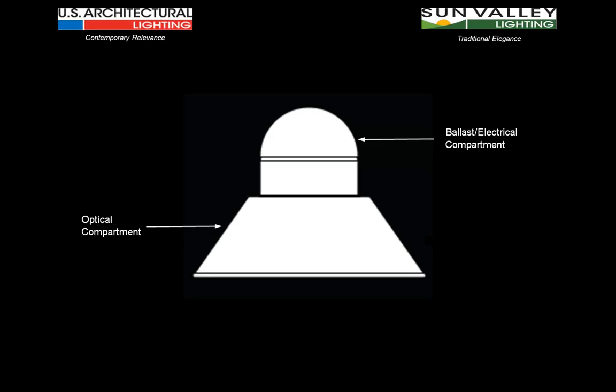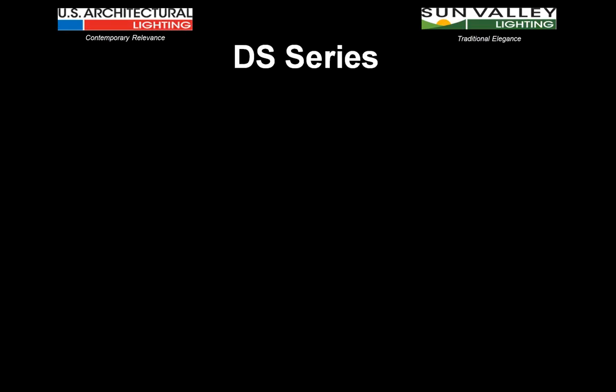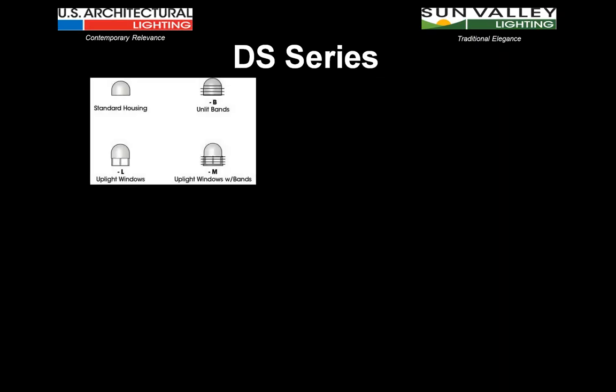When we look at the knob and shade style fixture, the top portion — which used to be just a socket — now makes perfect sense to house the electrical components, the drivers, and the ballast for whatever light source we're using. The shade portion becomes the element that hides the optical assemblies, and there can be a wide variety of them. That knob and shade fixture takes on a different character depending upon the arm, pole, and base assemblies it's associated with — put it with a contemporary arm and pole, you get a contemporary assembly; put it with a decorative or ornate pole and arm, you have a more traditional looking fixture. With that thought in mind, we took a look at the DS series.